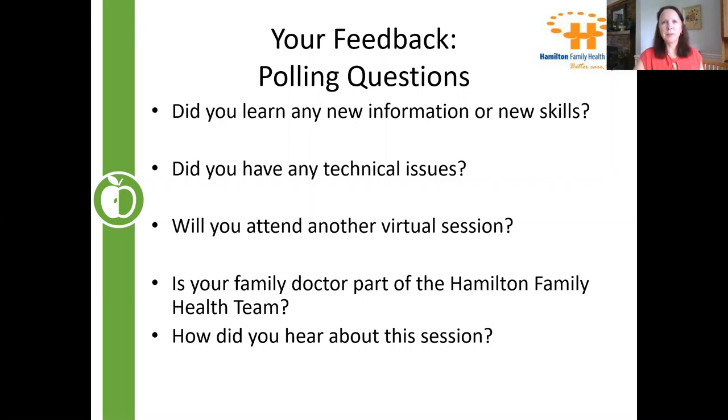Thank you everybody — this was great. Thank you for joining us. Let us know if you want other content and we're happy to do more. Have a good day!